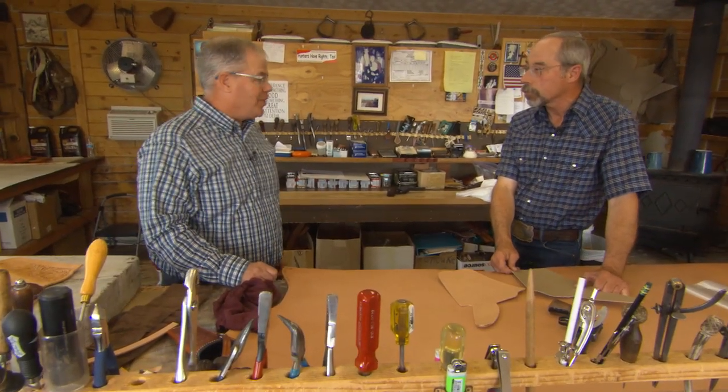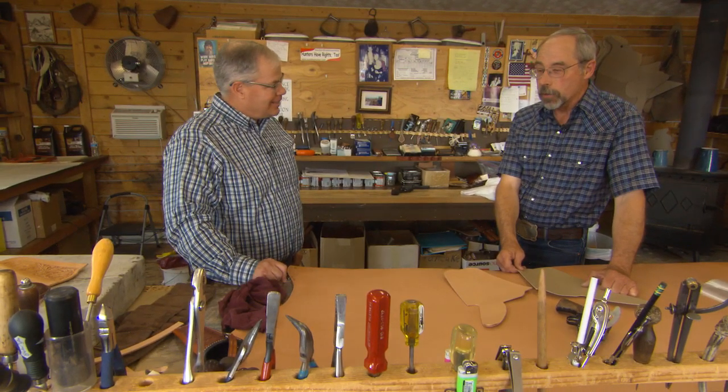We moved out here from West Virginia, my wife and I, in 1981. I worked on ranches, I worked in the oil field after that, and finally I got a job doing leather work because it was my hobby anyway. I grew up around horses and I was always having to repair tack — my own bridles and saddles and things. I couldn't do much more than put a rivet in, so my wife bought me a Tandy leather kit.